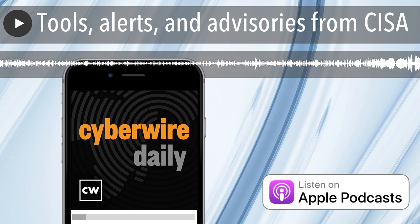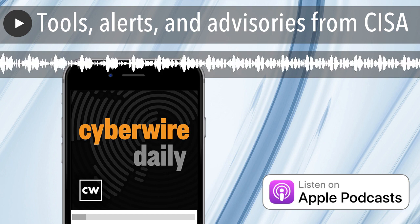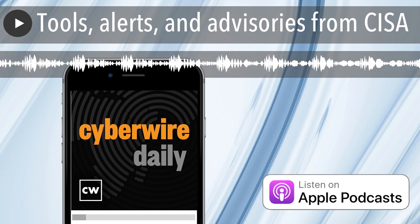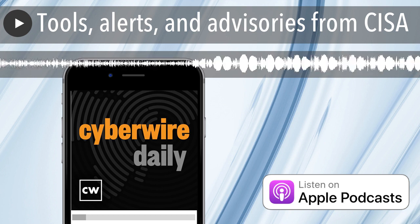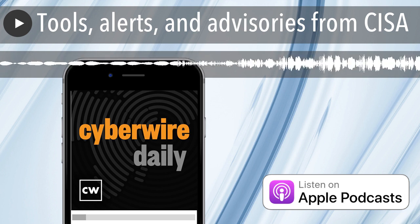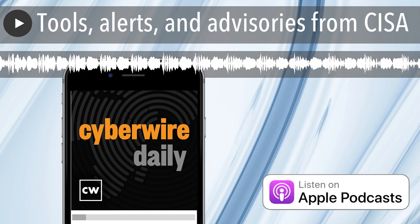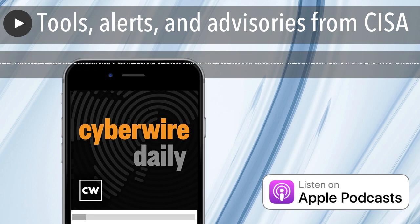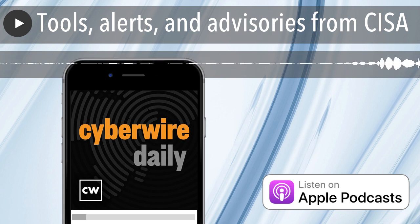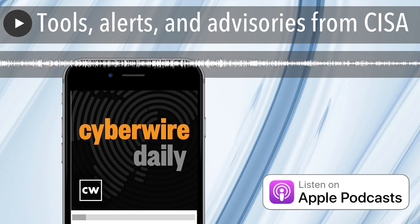The Biden administration recently released their National Cybersecurity Strategy, which aims to secure the full benefits of a safe and secure digital ecosystem for all Americans. For our upcoming CyberWire Special Edition covering the National Cybersecurity Strategy, we've got two special guests. Adam Isles is a principal at the Chertoff Group, the security firm founded by former Secretary of the Department of Homeland Security, Michael Chertoff. Previously, Adam served as the Deputy Chief of Staff at DHS. Our second special guest is Steve Kelly, who serves as Special Assistant to the President and Senior Director for Cybersecurity and Emerging Technology with the National Security Council.